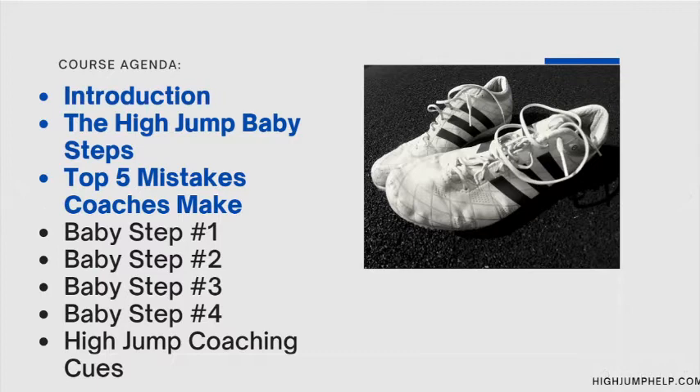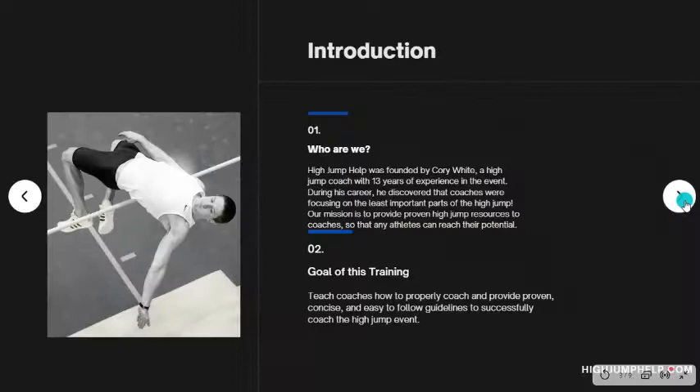Here is the course agenda. We are going to go over a brief introduction, introduce High Jump Help a little bit, and then we are going to be talking about High Jump Baby Steps — a very general overview of what they are — and then we will talk briefly about the top five mistakes coaches make in the high jump.